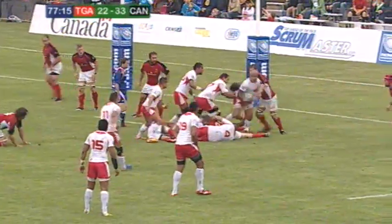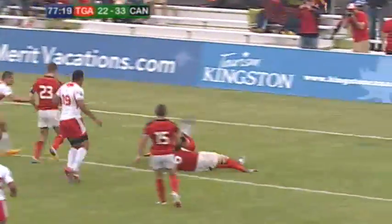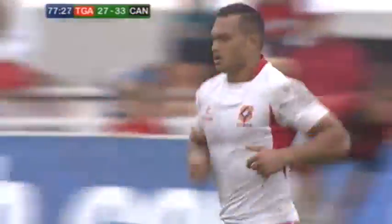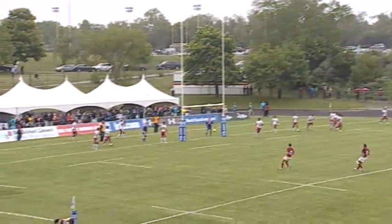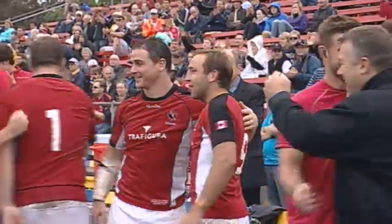That looks like a little bit of miscommunication — five metres out. The captain comes up with it. And Halou for the line, and he's over for another try. And that's now 33-27 with a conversion to come. Tongan players rushing back to their side of the pitch. The flags are up, and that gives Canada a nine-point lead.